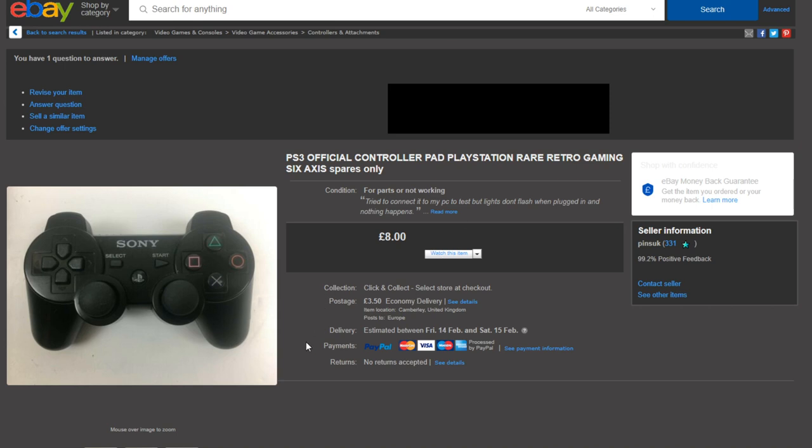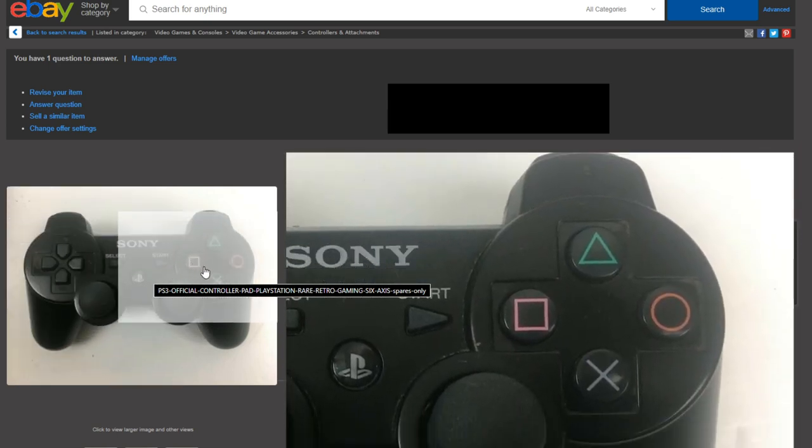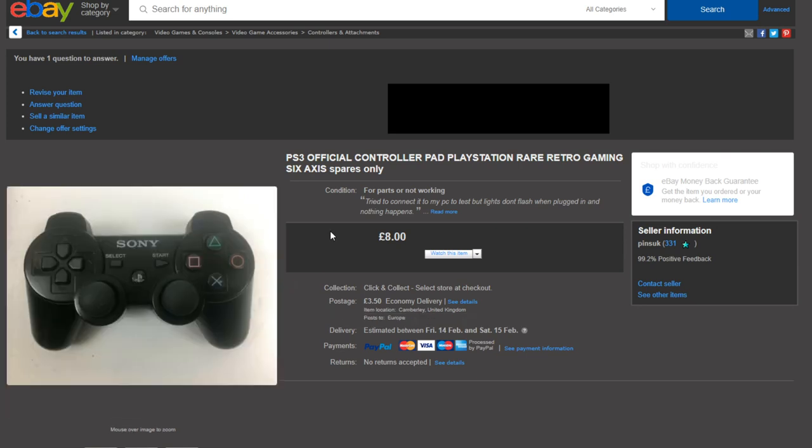This is an official PlayStation 3 controller that I listed as for parts or not working, because when I plugged it into my computer it didn't light up or do anything. The other controllers from the same car boot lot powered on instantly, so I listed it as spares and repairs. I got £8 plus £3.50 postage, which isn't too bad — the working one I sold went for about £12. It's in pretty good condition otherwise, so someone could probably fix it.